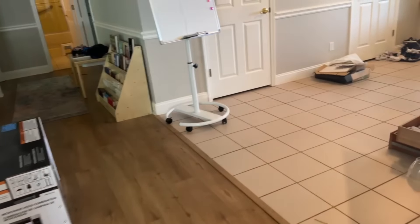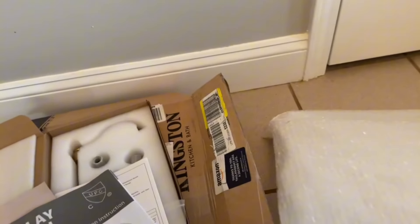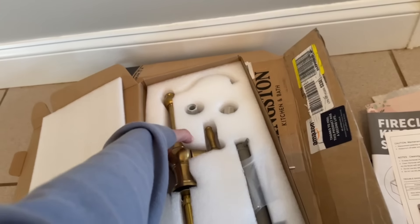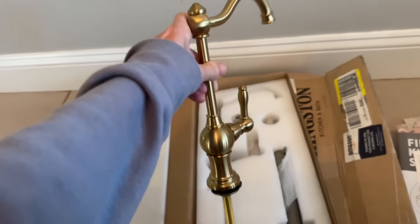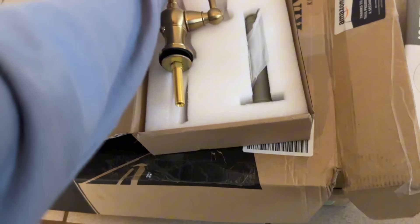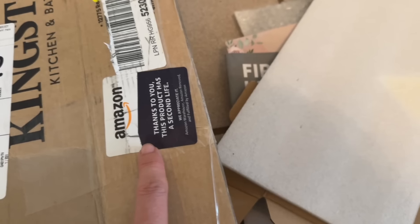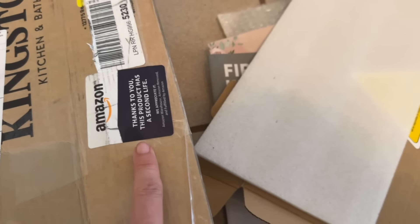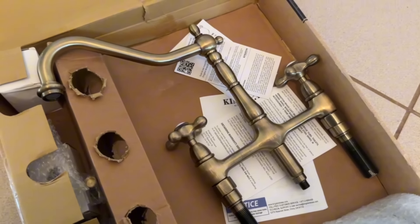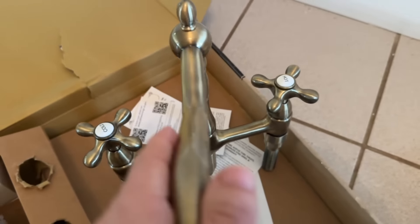Everything is just such a mess because it just keeps getting messy every day because of the construction. I've given up on cleaning until they're done. But we got this really cool reverse osmosis water filter thing, so we're going to hook that up to get our clean water. And then we also got a kitchen faucet secondhand from Amazon — I always try to get secondhand products. I like these vintage-looking handles. I think they're really cool.